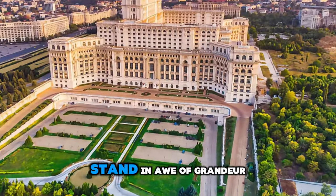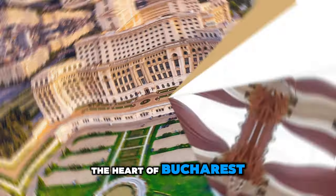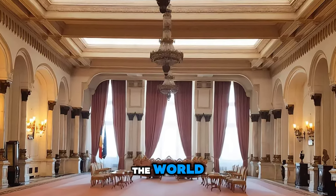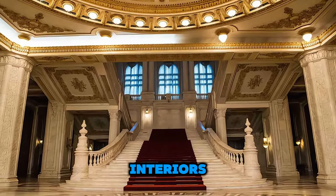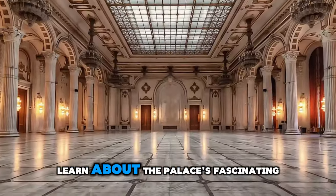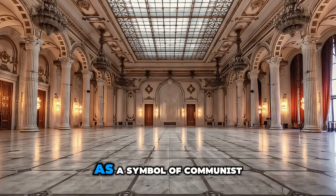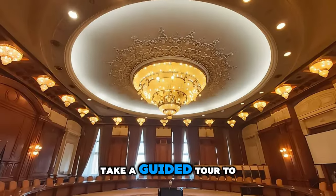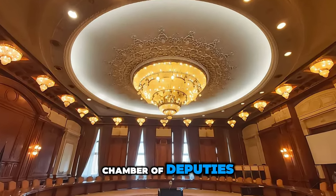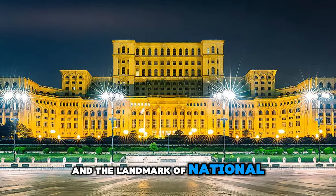Stand in awe of grandeur at the Palace of the Parliament, a monumental edifice located in the heart of Bucharest. Explore this colossal building, which ranks among the largest administrative buildings in the world, and marvel at its opulent interiors featuring marble halls, crystal chandeliers, and gilded decorations. Learn about the Palace's fascinating history and controversial legacy, as well as its architectural significance as a symbol of communist power and excess. Take a guided tour to discover its vast array of rooms, including the ornate Senate and Chamber of Deputies.